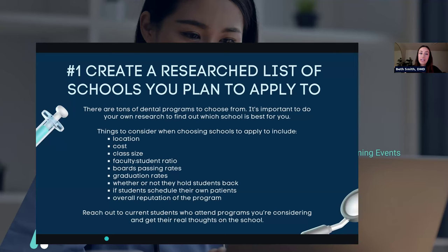The first tip is to create a researched list of schools you plan to apply to. There are a lot of dental schools, so it's really important to do your research to find out which school fits your personal preference best. Things to consider include location — is it somewhere you want to be, close enough to family, and with weather you're interested in? It's four years of your life and they are fun but also some of the hardest, so make sure you're in a place where you feel happy to be.